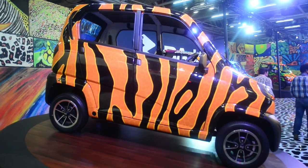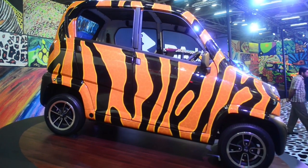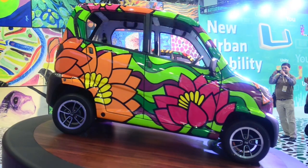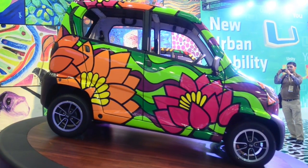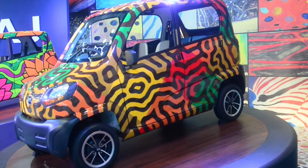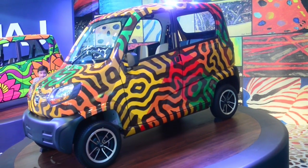We have the Tiger, which is the national animal of India. We have the peacock, the national bird. We have the mango, which is the national fruit. We have also the lotus flower here behind me, which is our national flower. And then we have the banyan tree as well, which is their national tree.